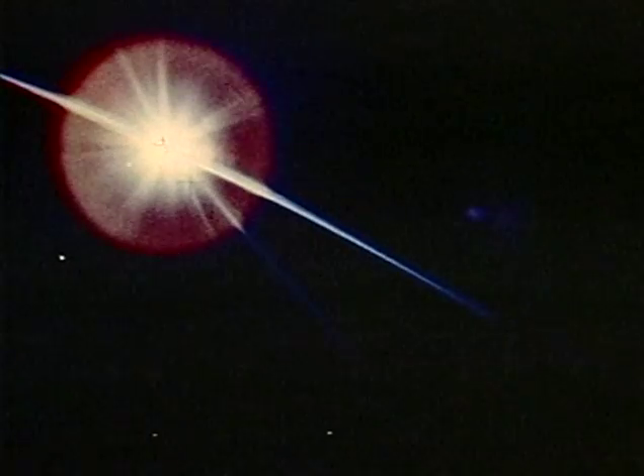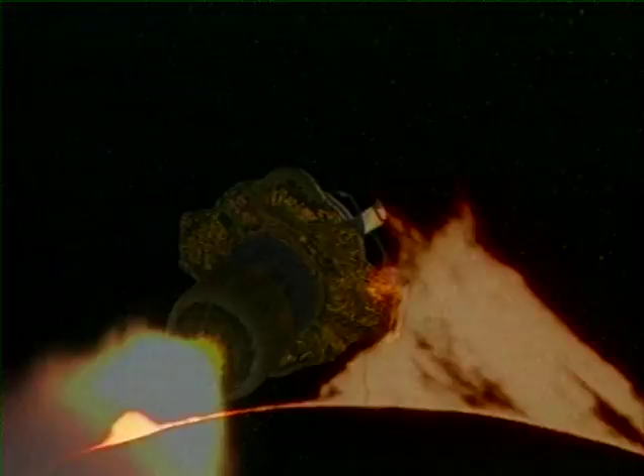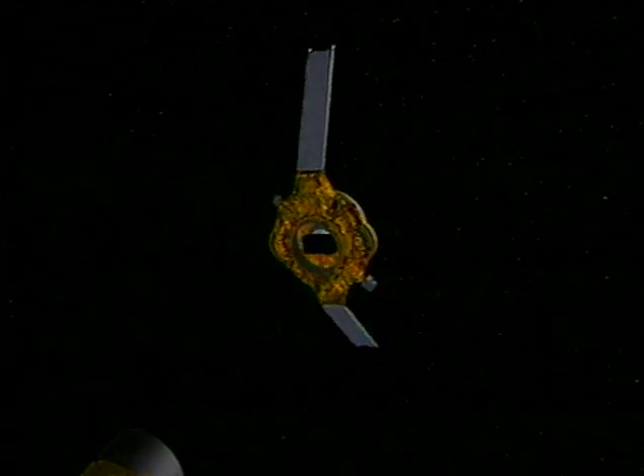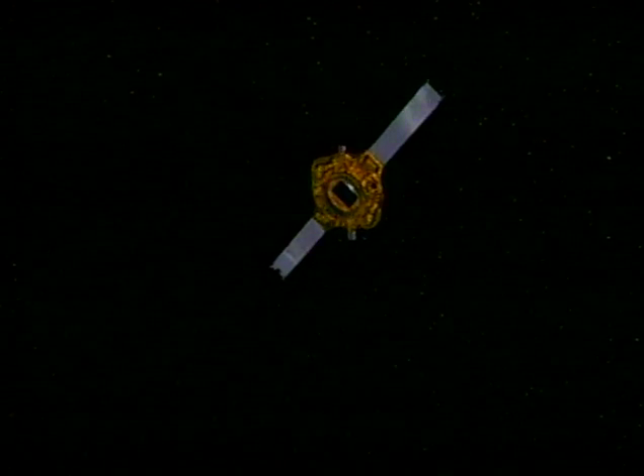The sun — the heart of our solar system — holds the tantalizing secrets of our very existence. It is the search for these secrets that prompts NASA to launch the Genesis mission in the year 2001. The spacecraft will travel 1 and a half million kilometers towards the sun and expose its specialized collectors to the solar wind for two years before returning to Earth.